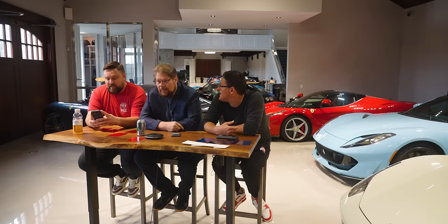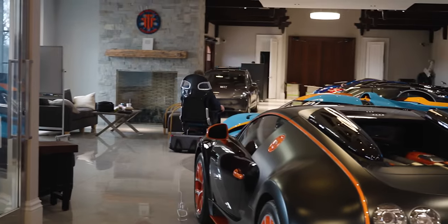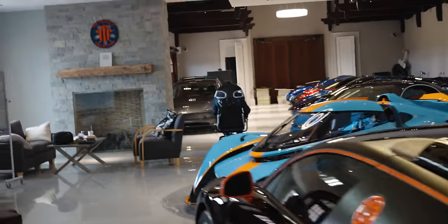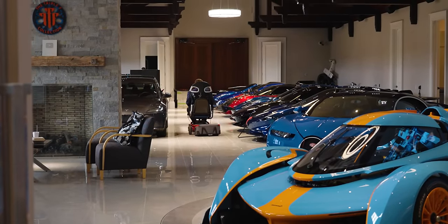You want to know what I think you're going to like best? The new hybrid? I think you might like the Gold Mistral — that is going to be so amazing. It would be elegant to have a gold car in here too. The last W16 ever made in the history of Earth.